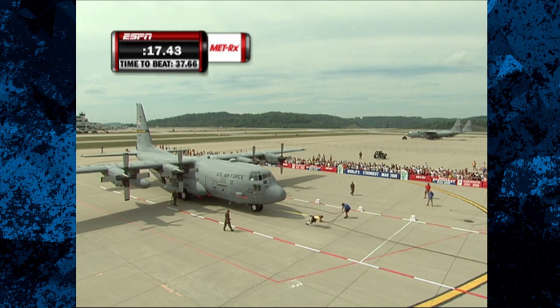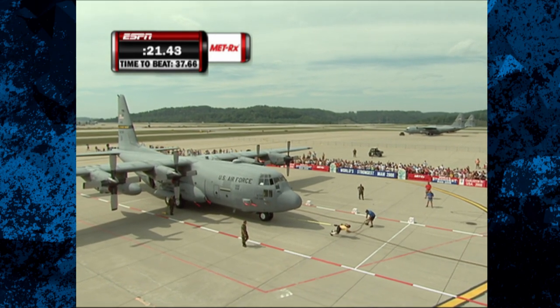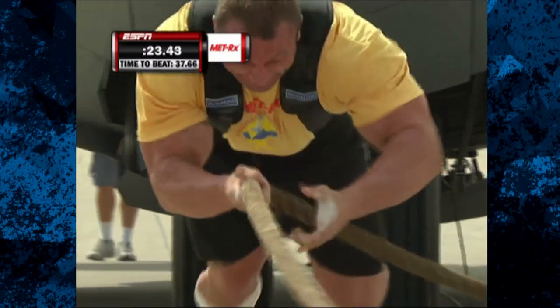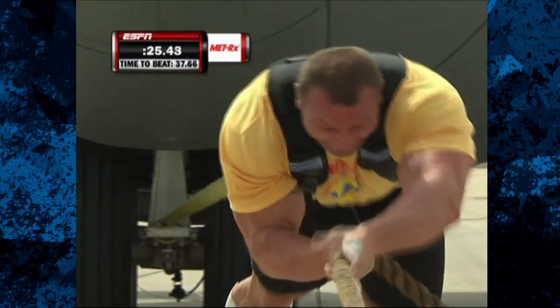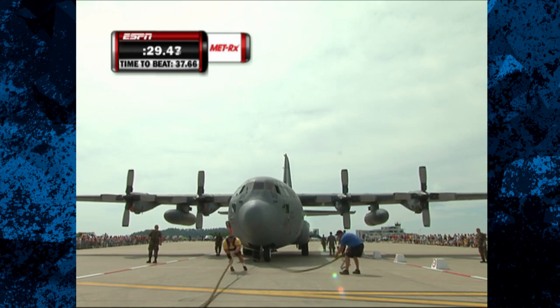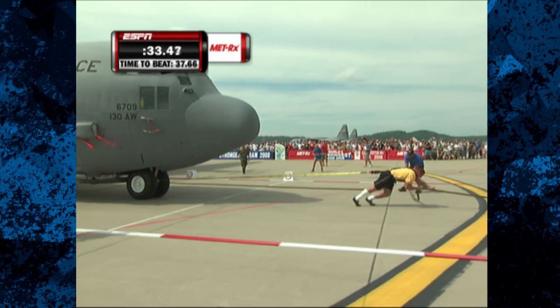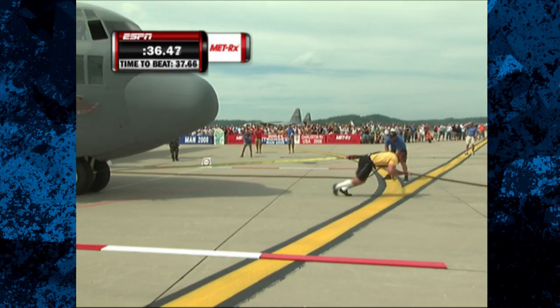This is easily the fastest we've seen this plane move. Look at his hand speed. He's driving so hard with his legs, and the grimace on his face tells you that he's working as hard as he possibly can. A slight stumble there, but Mariusz is just gritting his way through this course, and grunting all the way through too.